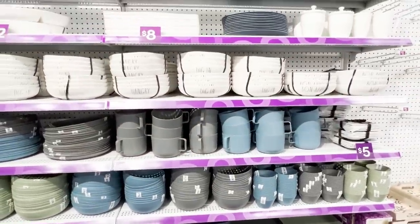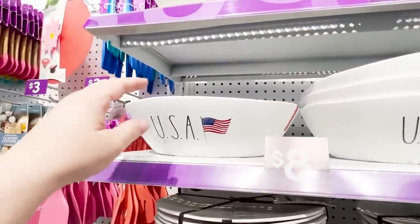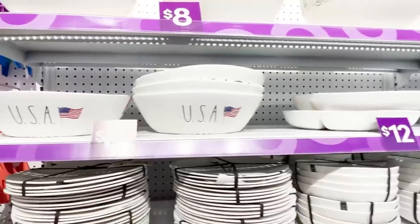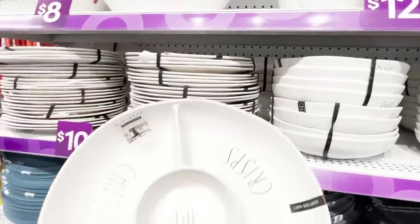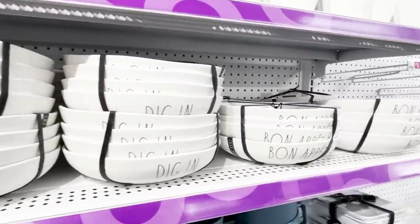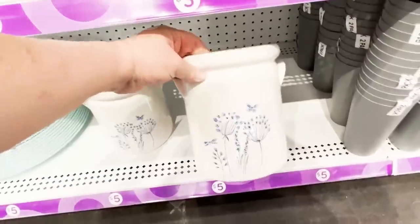Towards the back of the store they had a lot of larger kitchen items. Do you see what I see? That is a Rae Dunn serving bowl for $8. This is the area where they have a lot of kitchen essentials, and I was finding lots of things by Rae Dunn — from serving dishes to bowls and cups. I'm guessing this is the section where they have things purchased from other retailers at discounted prices, very similar to Ross.